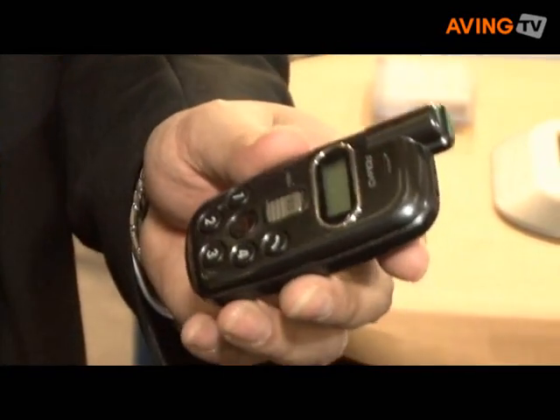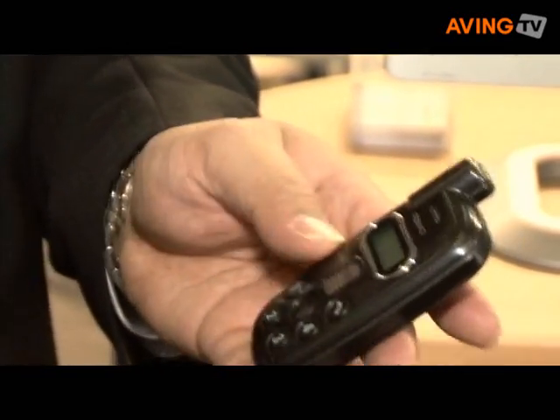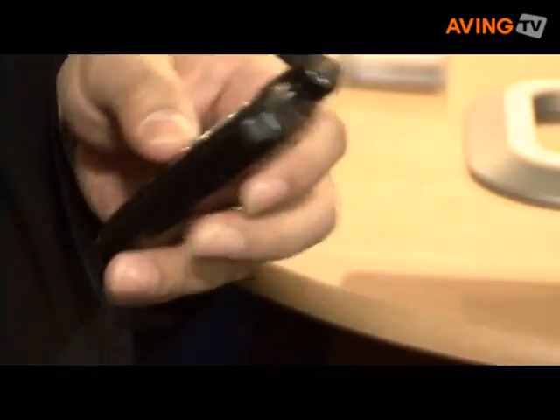It is also engraved so that anyone with impaired vision can feel and know that's the SOS button. When you flick that switch up, a number of events happen.